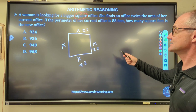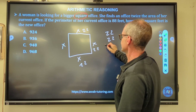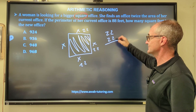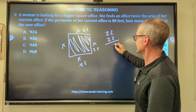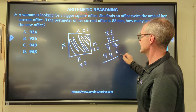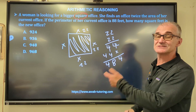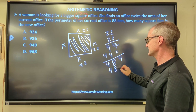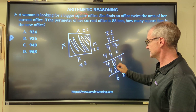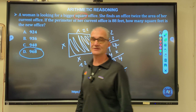The old office area is 22 × 22 = 484 square feet, because area is what's inside and perimeter is around the outside. The new office is twice that, so I double 484 to get 968 square feet. Correct answer: answer D.